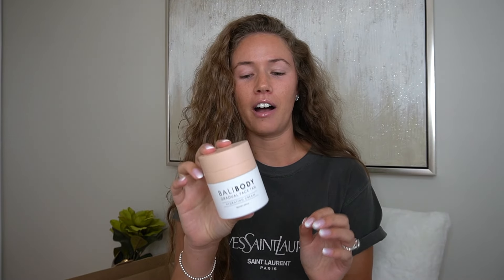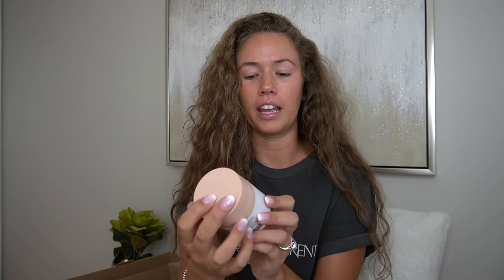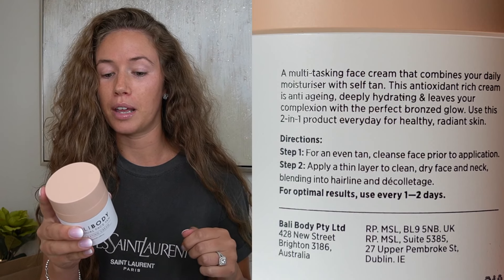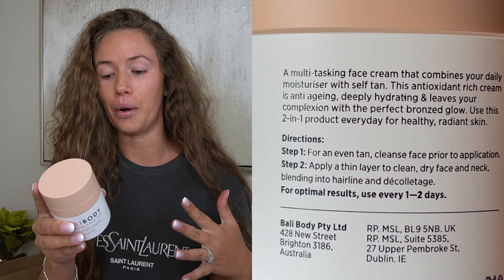I should mention I also shaved my face, and yes, that's quite a process — I'm very red right now, but I shaved maybe a couple of hours ago and my face has calmed down a little. This is the Bali Body Gradual Face Tan Hydrating Cream. A couple key points: it's a multitasking face cream that combines your daily moisturizer with self-tan. This antioxidant-rich cream is anti-aging, deeply hydrating, and leaves your complexion with the perfect bronze glow. Use this two-in-one product every day for healthy, radiant skin.